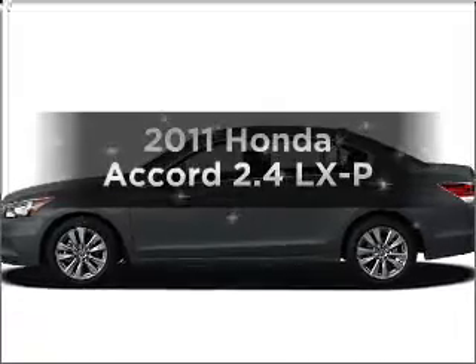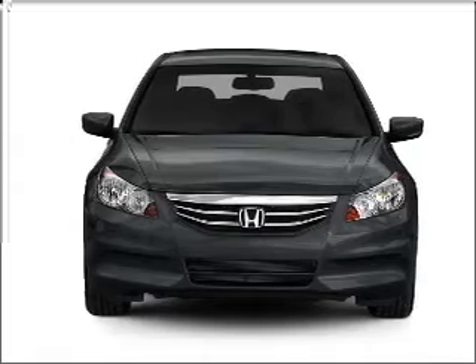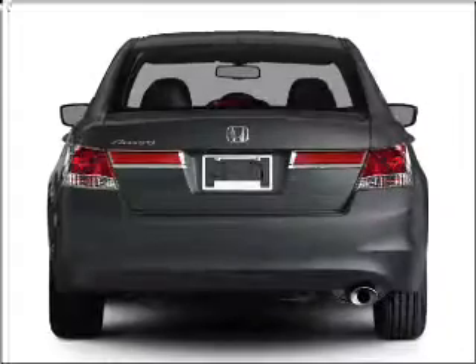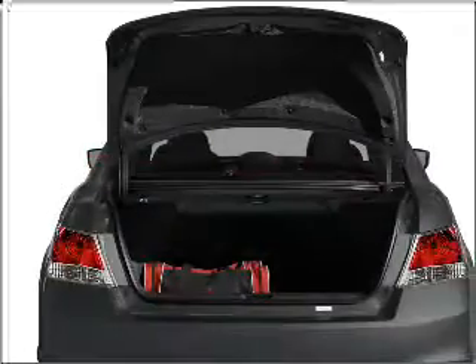Introducing the 2011 Honda Accord — everything you need under one roof with this great vehicle. With an efficient four-cylinder engine that responds smoothly to its five-speed automatic transmission. Stand out from the crowd with premium wheels. The anti-lock braking system will help deliver you safely to your destination.